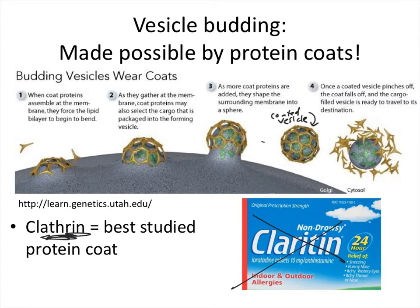A fun fact: in 1964, there was one of the first reports of these protein coats, in particular clathrin, and that was in mosquito oocytes, which are egg cells in mosquitoes.